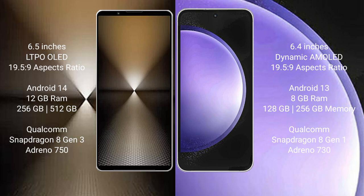Sony Xperia 1 Mark 6 runs on the Android 14 operating system. Samsung Galaxy S23 FE runs on the Android 13 operating system.